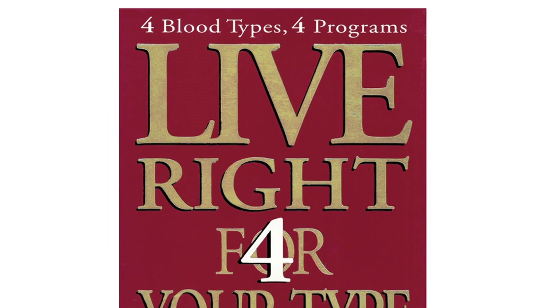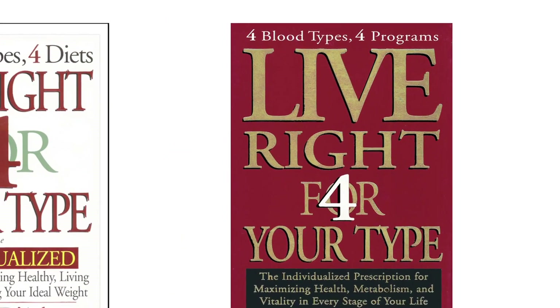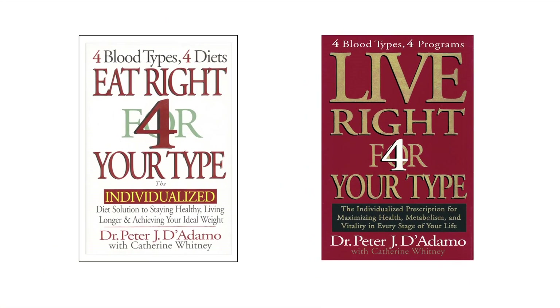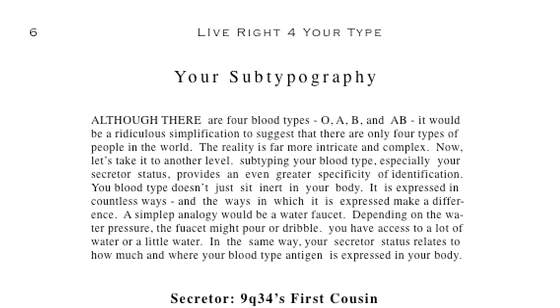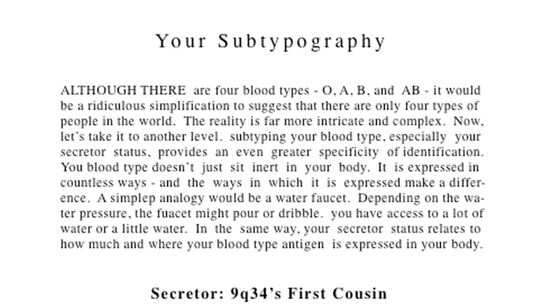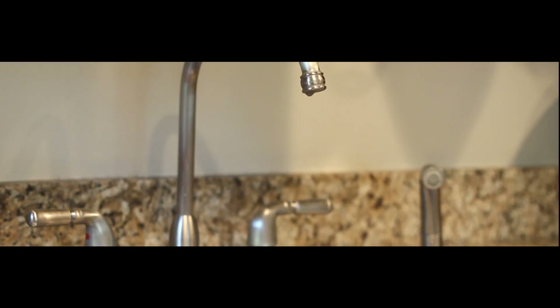Live Right for Your Type, the follow-up companion to Dr. D'Adamo's best-selling Eat Right for Your Type, introduces the concept of secretion. In this book, Dr. D'Adamo draws a simple illustration, likening people to water faucets, with water being our blood type.